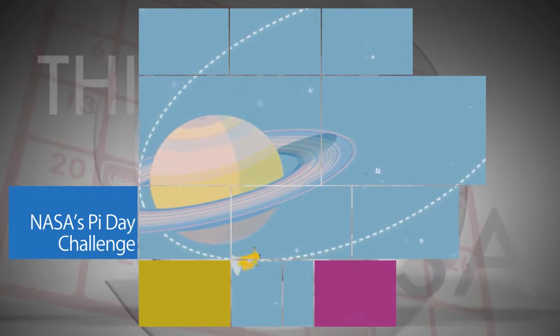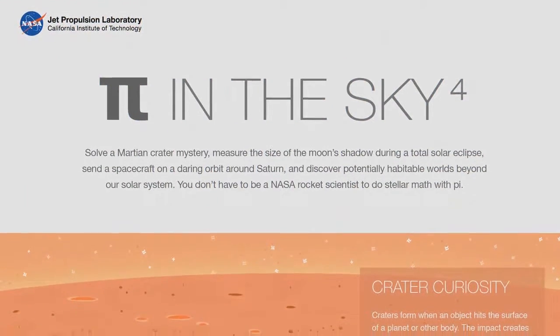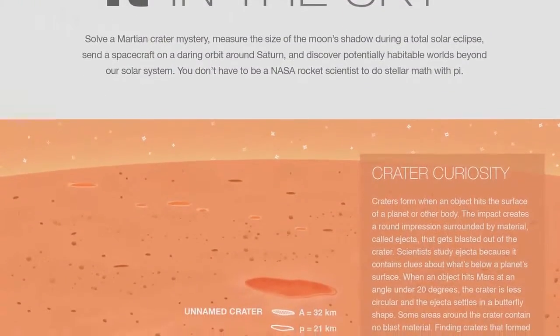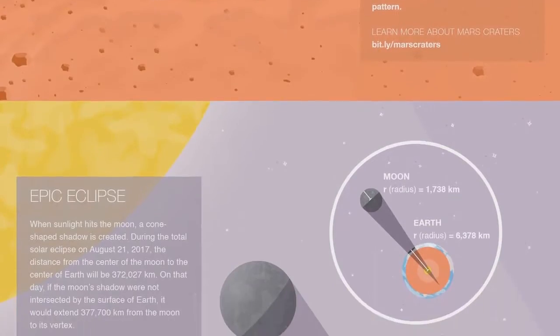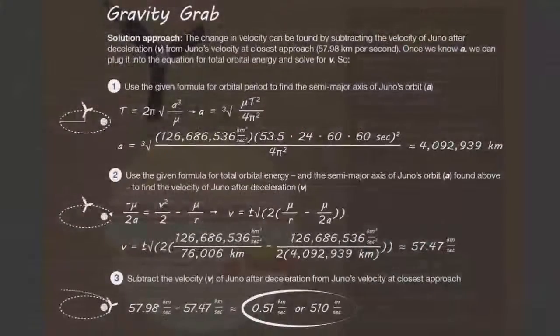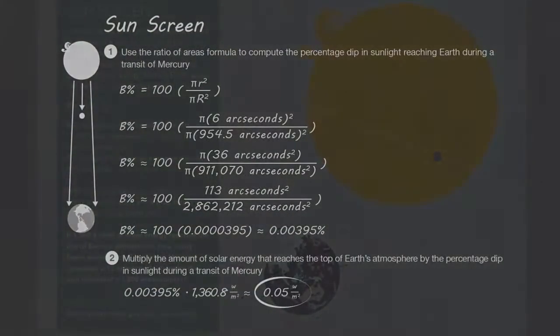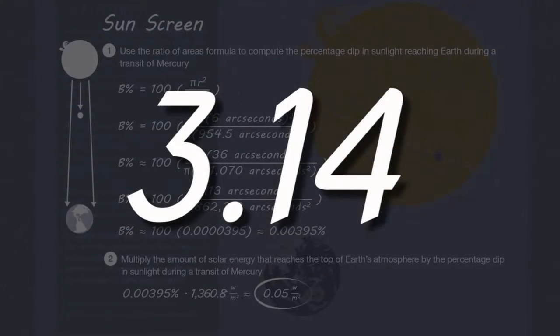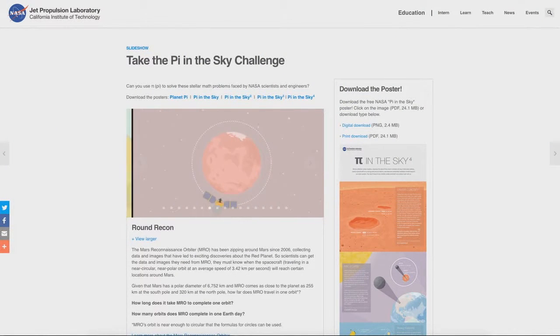For the fourth year in a row, NASA helped space fans celebrate Pi Day with an online Pi Day challenge featuring four math problems NASA scientists and engineers must solve to explore space. Pi Day is the March 14 holiday created in honor of the mathematical constant Pi, which starts with the numbers 3.14. The challenge is designed to get students excited about Pi and its applications beyond the classroom.